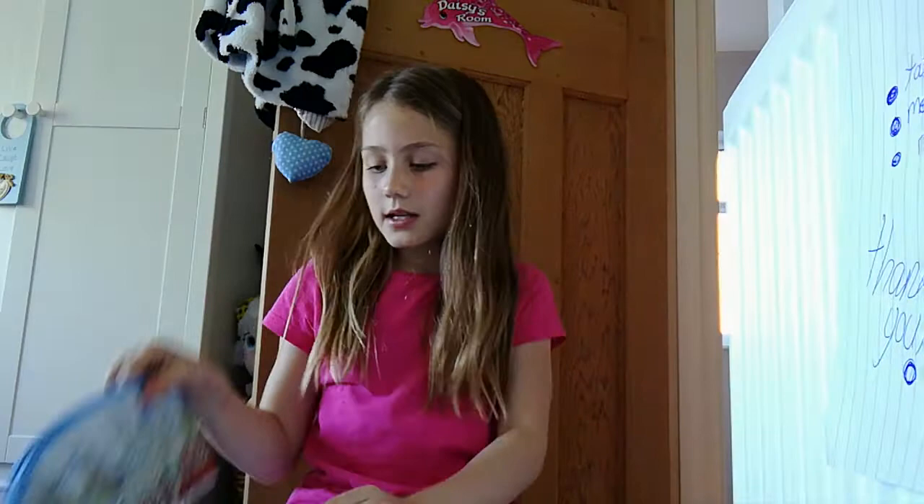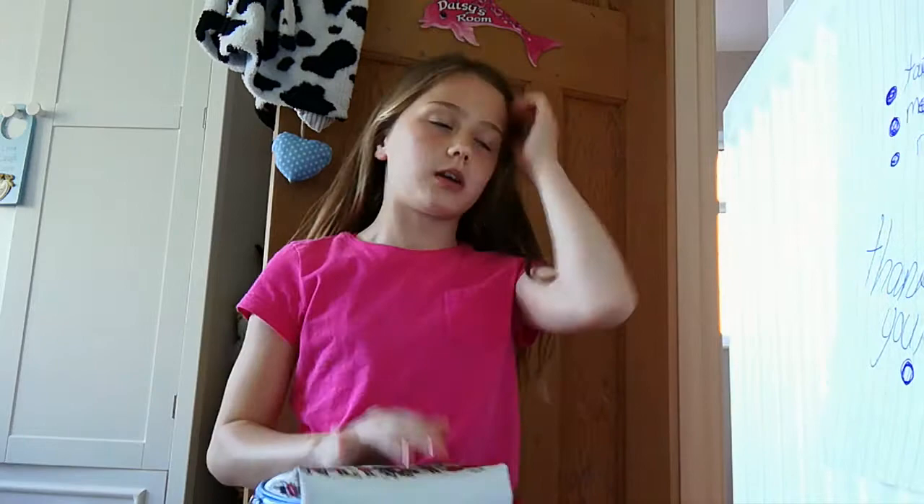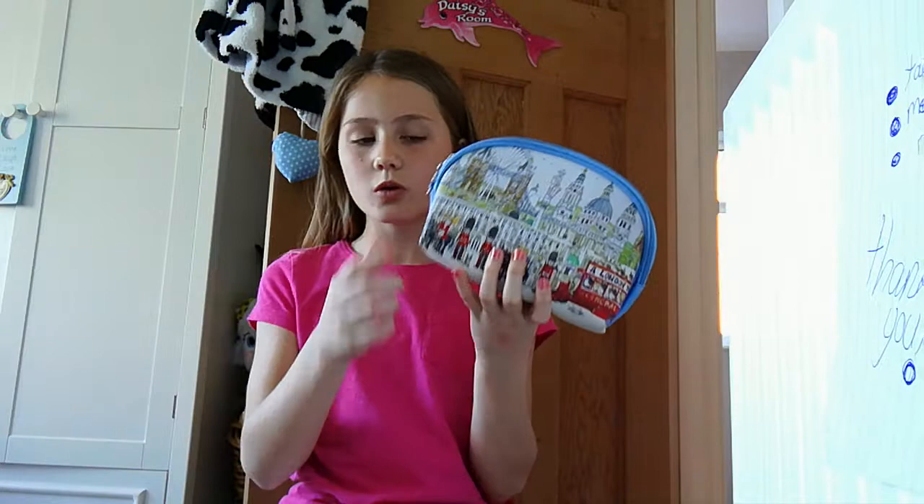The next thing is my nails — my friend did my nails last night, thank you for that, she stayed over last night. So that's why I'm a bit like dumb. I just got this from Cornwall and I'll flip it.